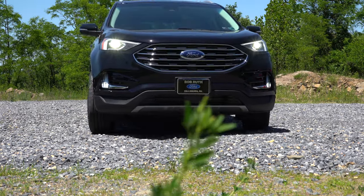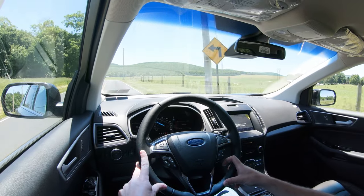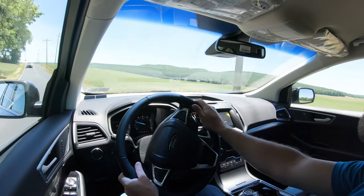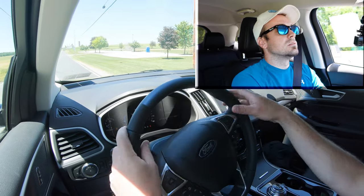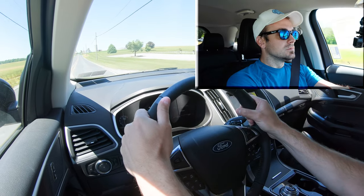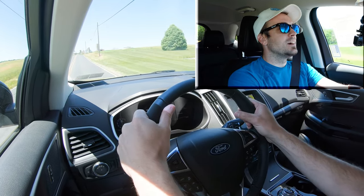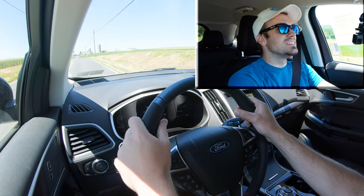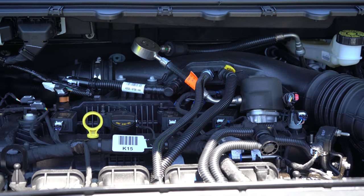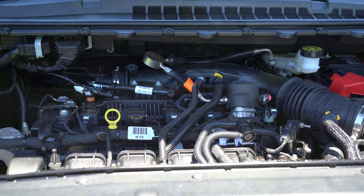Setting up now for an acceleration test. Taking it out of sport driving mode, and let's see how quickly we can get this 2020 Ford Edge up to speed — rolling start, three, two, one. Not too bad — that'll work. Certainly no issues merging onto the highway. The ST is going to be an absolute blast, but this was plenty fine — lots of pull. A very nice acceleration, not the quickest ever, but certainly plenty capable.